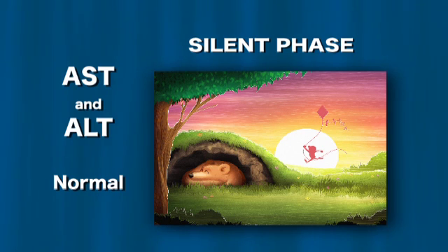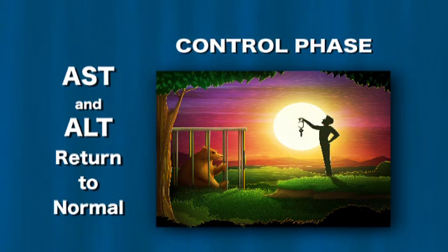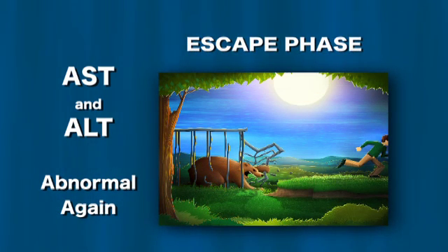AST and ALT are probably the most important tests for assessing how your Hepatitis B is going. Elevated levels usually mean liver cells are damaged by inflammation. In the silent phase, these tests will be normal. In the damage phase, they will become abnormal. In the control phase, they will usually become normal again. In the escape phase, the liver tests will become abnormal again.